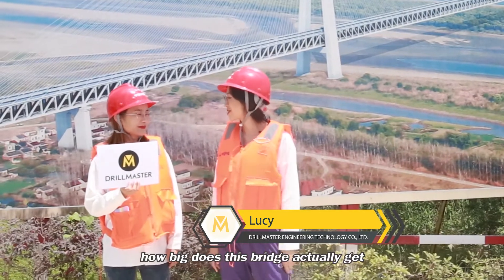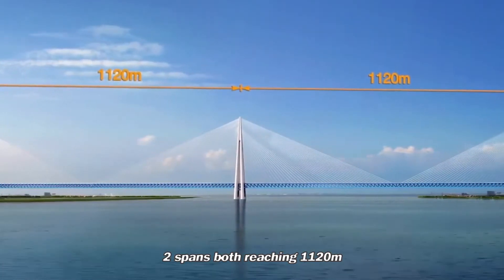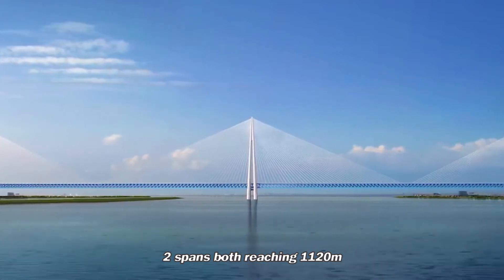So Olivia, how big does this bridge actually get? Three towers with two spans, each reaching 1,120 meters.